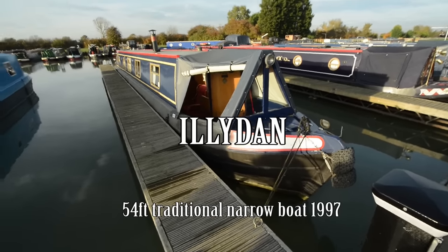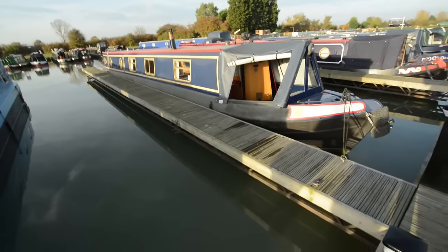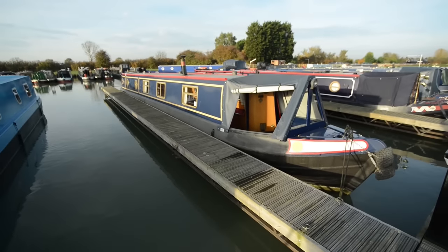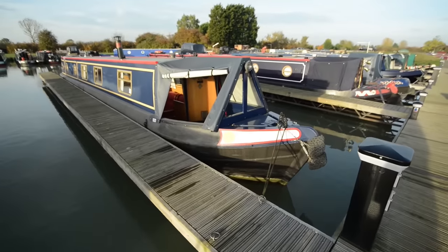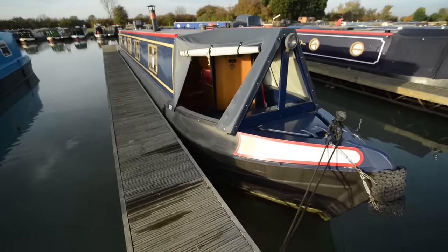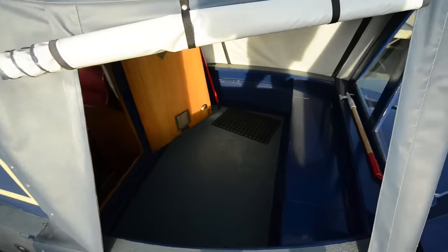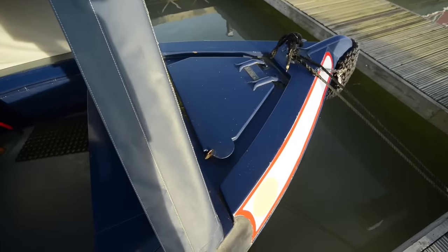Welcome aboard Illidan, a 1997 54-foot narrowboat built at Legar Bridge up in Yorkshire by Richard Fee. She's been owned since new by the current owners, who designed her, and the outside paintwork is in fabulous condition. The only paintwork that's been applied is the roof rails - the rest of it is original and in very good shape.